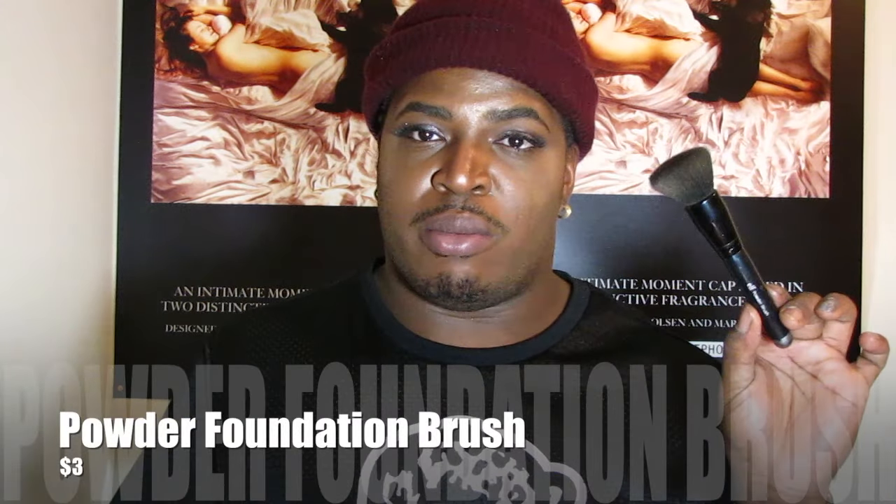I've always seen this brush sold out at Target or Walmart — it is the Powder Foundation Brush. This was my first brush when I was applying foundation because it packs on foundation without a problem and doesn't leave streaky marks. If you're starting out with your foundation routine and don't want to spend on a high-end brush, this little three-dollar brush will get the job done. Definitely check it out — it's only three bucks.